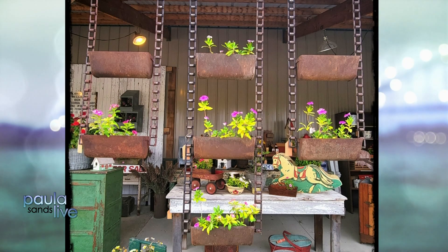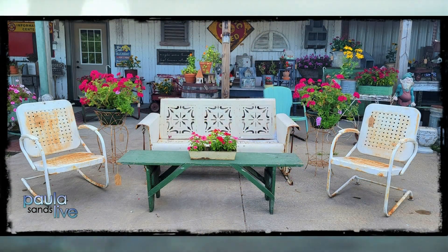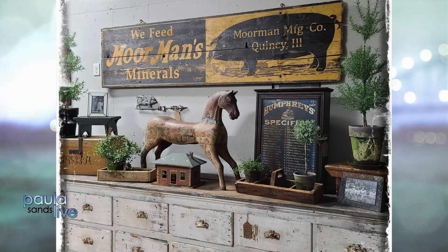What would you say is your biggest specialty, Nancy? What do you have there? What are you most proud of? Well, we like a lot of neat outside things. Rick always finds gliders and needle chairs and stuff. And then we have a lot of painted furniture and advertising and just a little bit of everything.